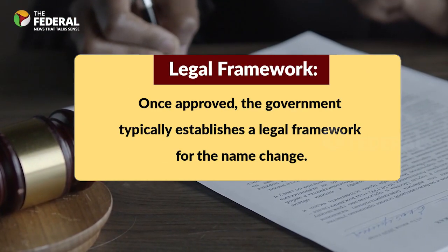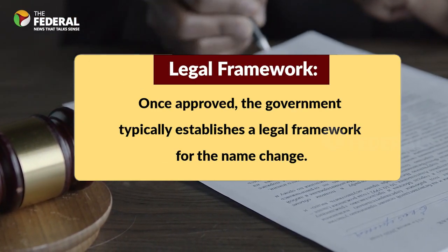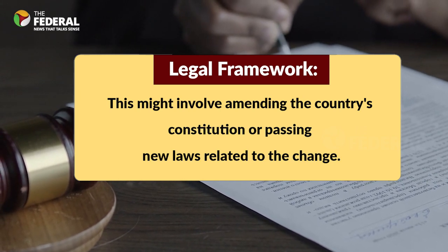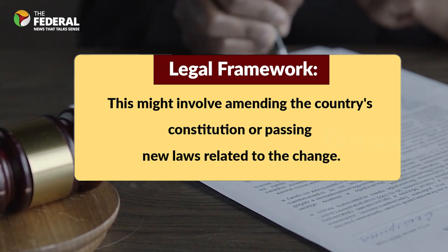Once approved, the government typically establishes a legal framework for the name change. This might involve amending the country's constitution or passing new laws related to the change.